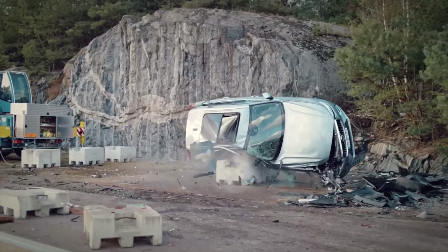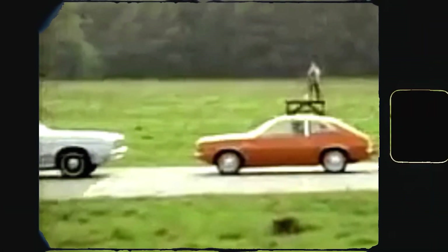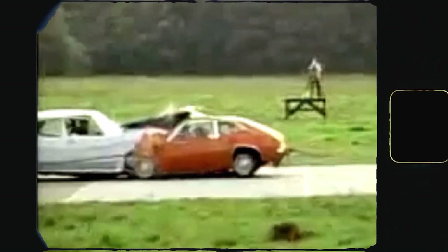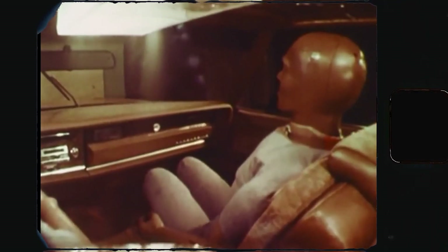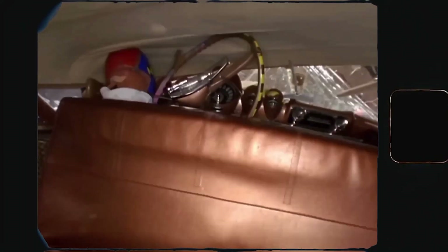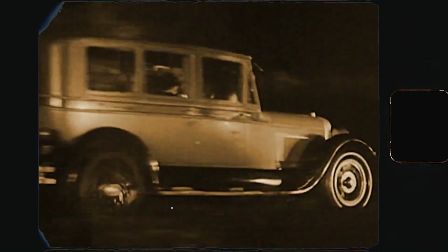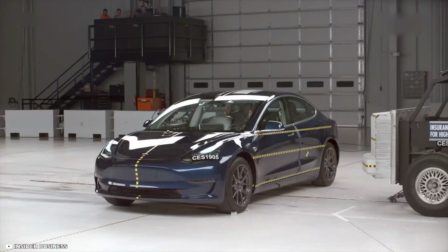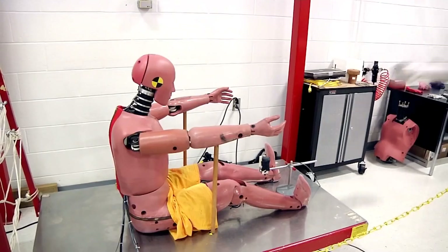The history of crash testing can be traced back to the mid-20th century, when the concept of automobile safety gained significant attention. In the early days, tests focused primarily on understanding the effects of collisions on the human body. Crude experiments involving cadavers and human subjects paved the way for a deeper understanding of impact forces and injury patterns.